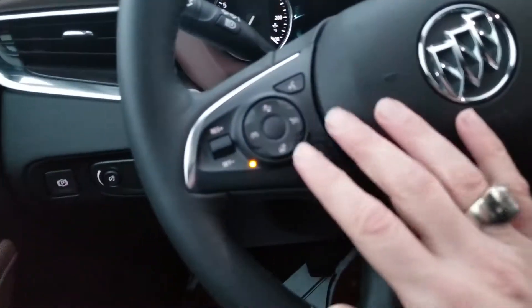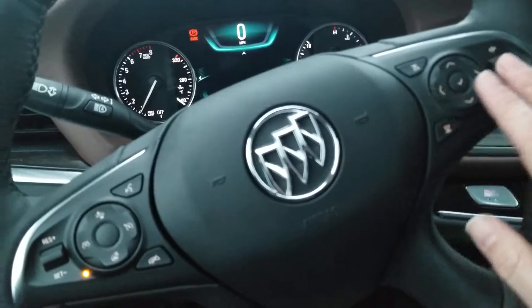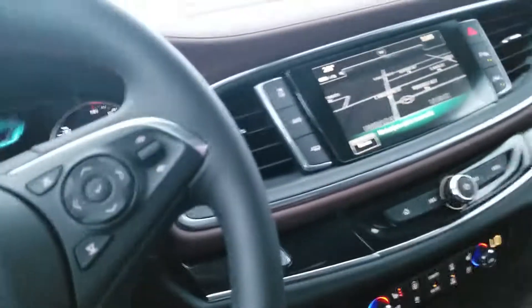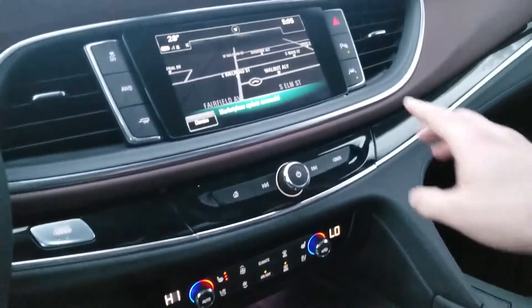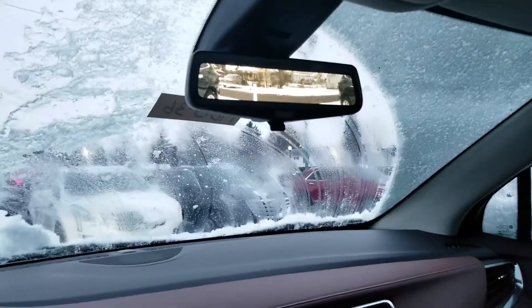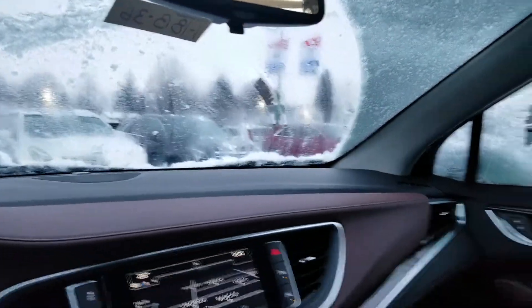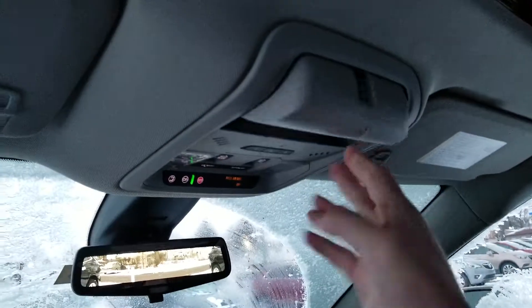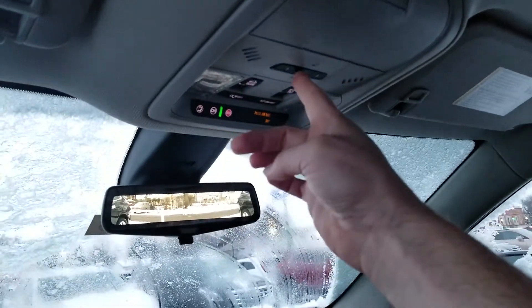Here we are inside. You have the heated steering wheel, five-way directional volume controls. It does have 3,092 miles because this was a demo. Lane keep assist, park assist. Here's your rear view camera mirror — view out the back showing you 300% more out the back. There's your moonroof, sunglass holder, home link.